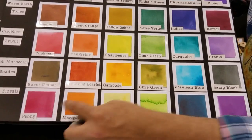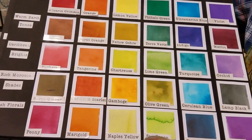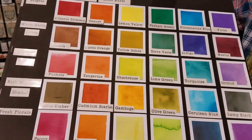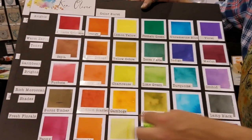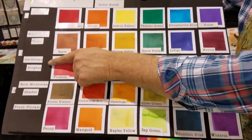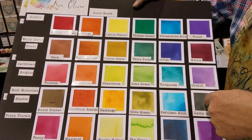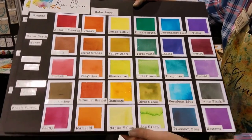This is the latest assortment, the one I just showed you on the swatch board. You can also get them individually — we have them in sets of six and also in open stock. So these are the sets of six, and each one is a different line: Brights, warm earth tones, Caribbean brights, rich Moroccan shades, and Fresh Florals. Those are gorgeous.